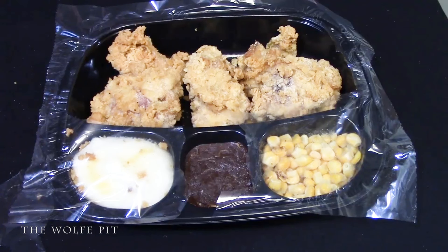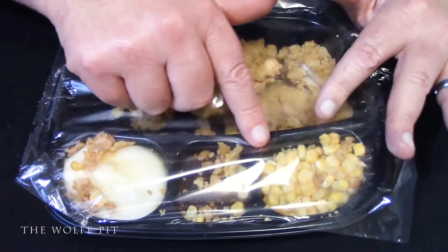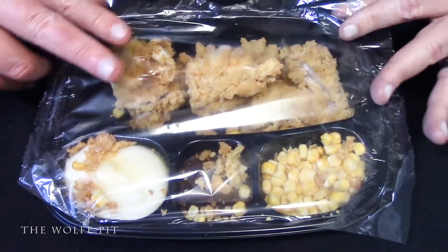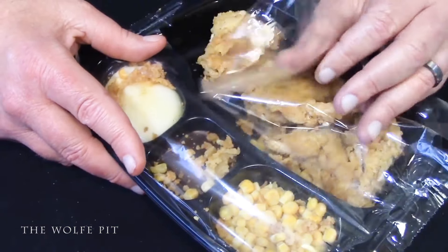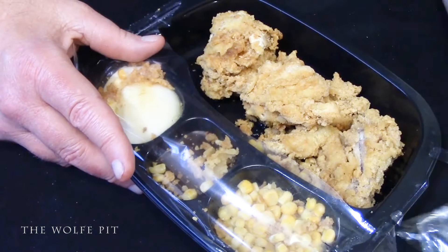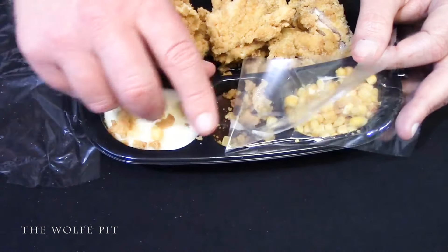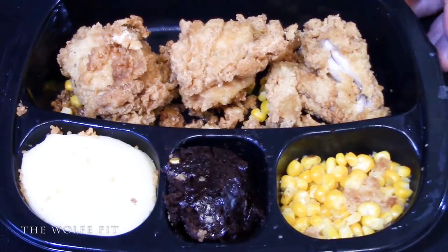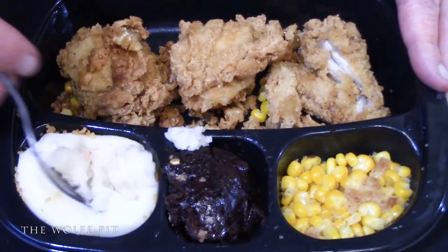So once I was able to get the meal cleaned up and get most of the corn where it belonged, I put this meal into the oven and cooked according to the directions on the box. And here's a second meal that was going to be cooked in the microwave. Again, it looked like somebody kicked it around. Pieces of food were everywhere. So once again, after getting the meal cleaned up and getting most of the food back to where it was supposed to be, it went into the microwave and cooked according to the directions. Obviously the microwave meal takes less time to cook, so that was the first one we tried.